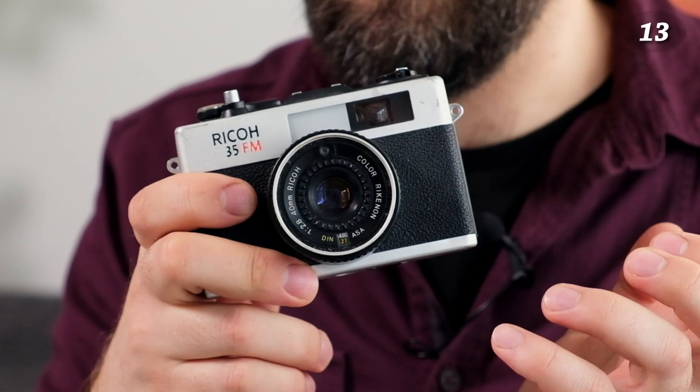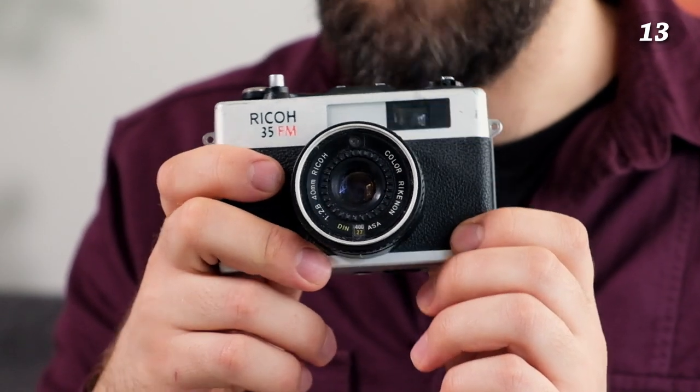The Ricoh 35 FM has a special story — I found it in the trash. I wasn't searching for cameras; I was just putting metal cans in the recycling bin. When I opened it, there was a camera sitting there. I took it home, and it works just fine after some cleaning. I haven't shot a roll with it yet, but I will.